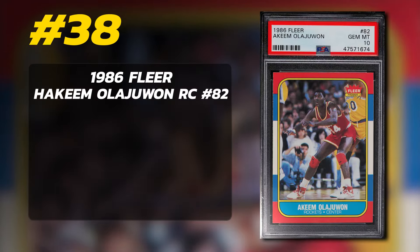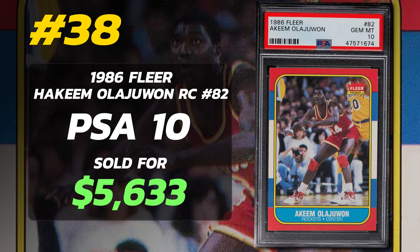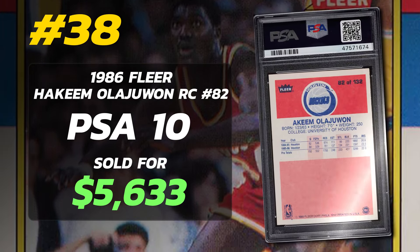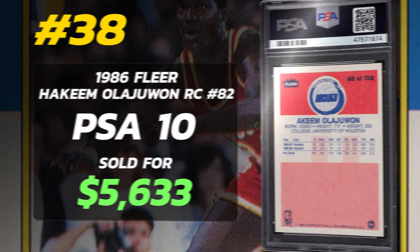Number 38 is a 1986 Fleer Hakeem Olajuwon Rookie Card number 82, graded PSA 10 Gem Mint condition, sold at auction in November of 2022 for $5,633. Currently there are 332 PSA 10s. Number 37 is a 1971 Topps Spencer Haywood Rookie Card number 20, graded PSA 9 Mint condition, sold at auction in January of 2023 for $5,640. Currently there are 13 PSA 9s with just one PSA 10.